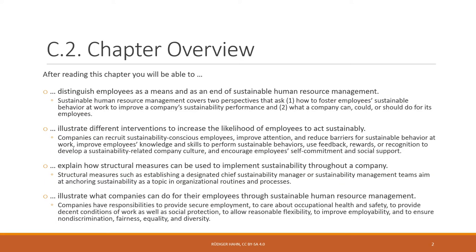After reading this chapter, you'll be able to distinguish employees as a means and also as an end of sustainable human resource management — two perspectives. The first asks how to foster employee sustainable behavior at work to improve a company's sustainability performance (the means part). The second asks what a company could or should do for its employees — the end part.